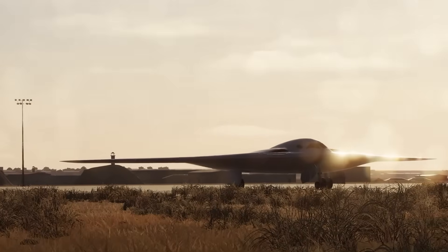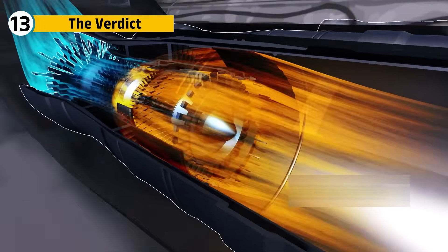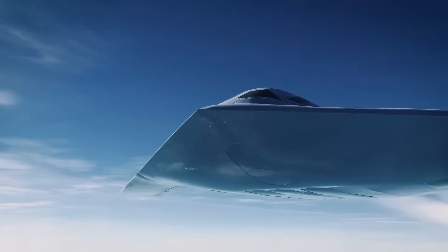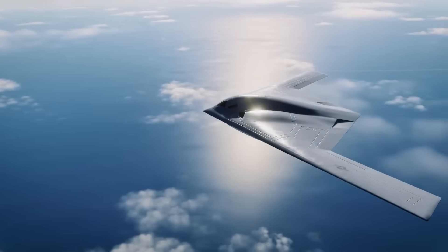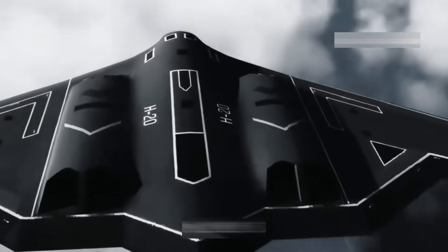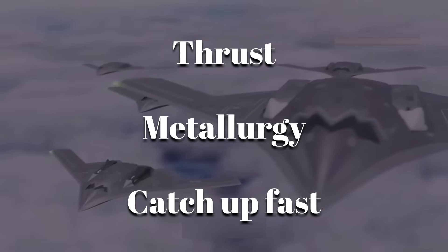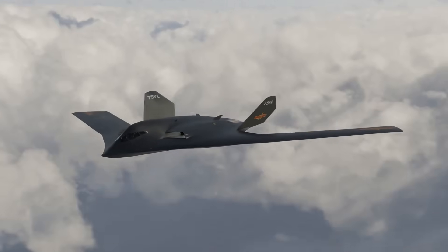When you strip everything else away — range, shape, payload — what remains is the heat signature. That's the true test of stealth. The B-21's engines represent temperature management with smart control, fewer parts, lighter weight, and silent efficiency. The H-20's engines represent the art of rapid advancement: thrust, metallurgy, and a desire to catch up fast. While one has decades of secret experience, the other is still learning how to vanish.